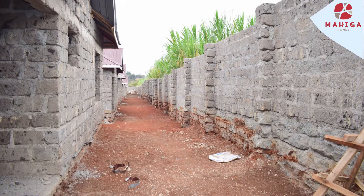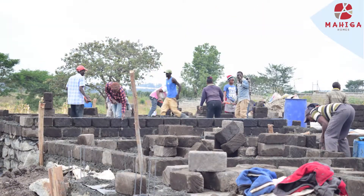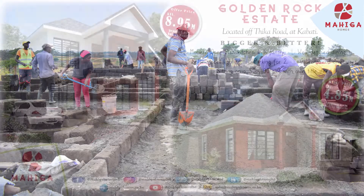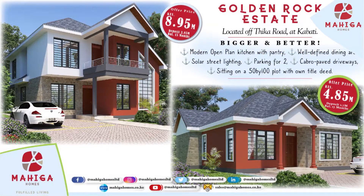The perimeter wall is also up. In case you missed a unit, we have Golden Rock Estate located in Kabati, where maisonettes are going for 8.95 million and bungalows are going for 4.85 million, and the balance for both is spread over 15 months.